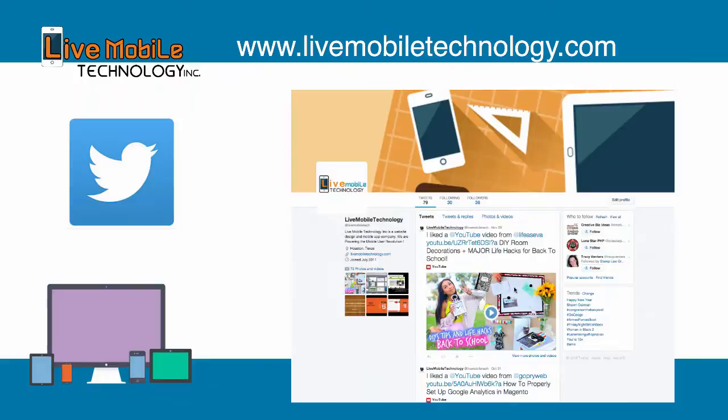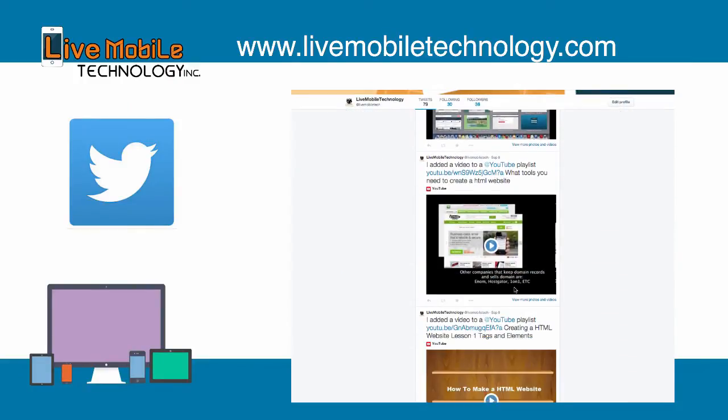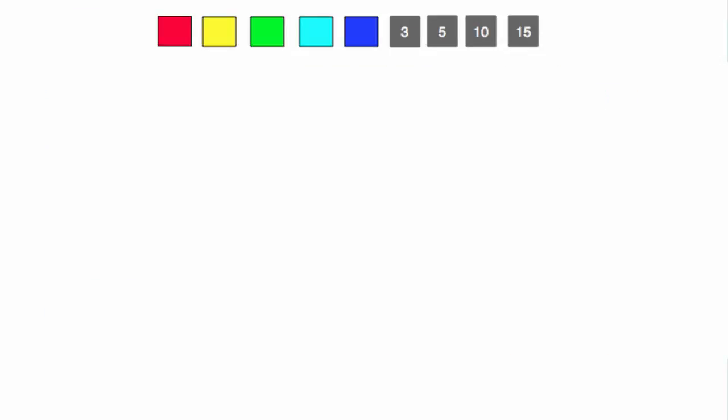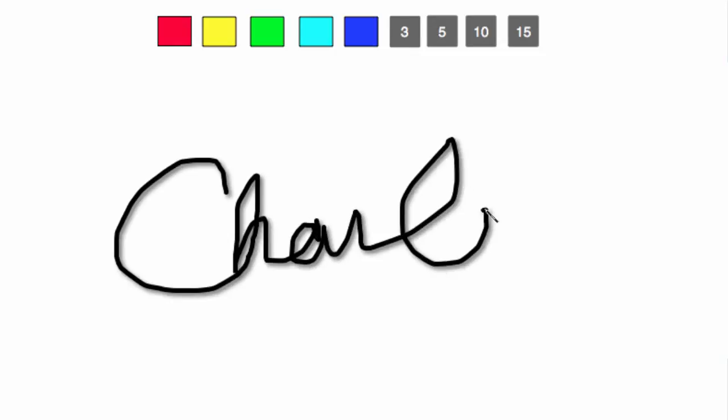Seven, we will be using a Twitter API to create your own custom Twitter timeline. Eighth, we will be building a simple mobile app to create a digital signature app, which we will be able to upload directly to the iOS and Google app stores.